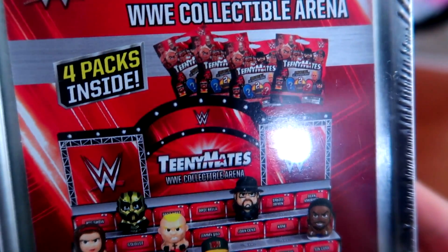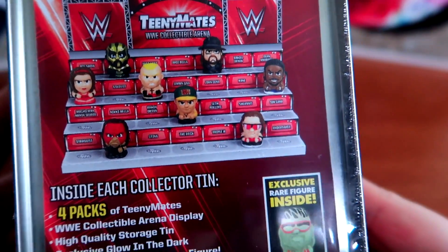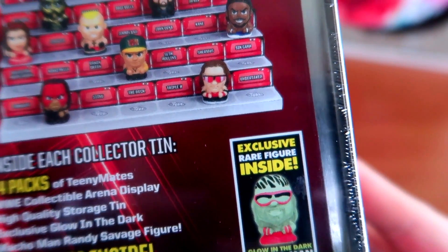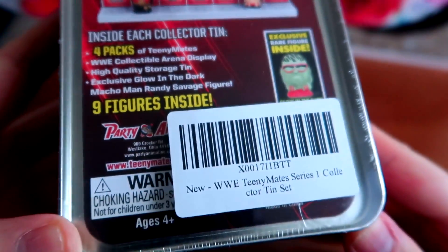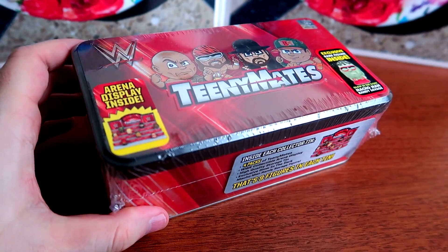They come in little packets and here's a preview of the stand - you can see Brie Bella, Goldust, Kane, and others. Bret Hart is on there - the elusive Bret Hart that has escaped me, I want him so badly. It's made by Party Animal. Now I'll show you some of the Teeny Mates I already have.